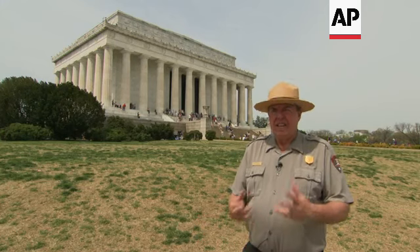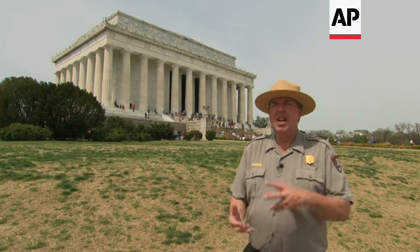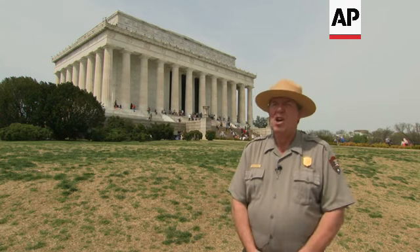Unlike any other monument or memorial in the nation's capital, the Lincoln Memorial has evolved from merely being a memorial to the nation's 16th president. It has become the backdrop for national celebrations and the foremost location in America for the expression of one's First Amendment rights and for demonstrations, particularly those related to civil rights.